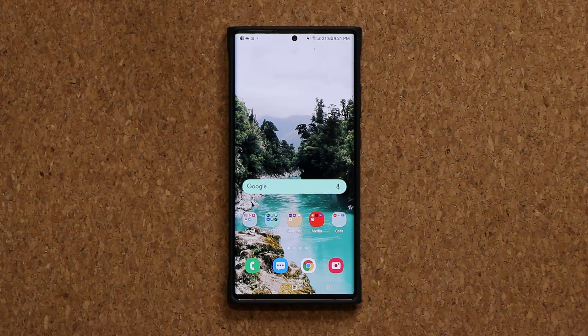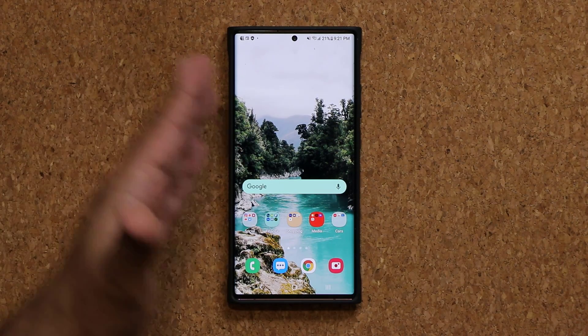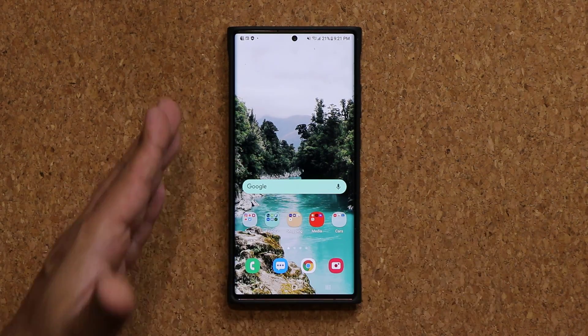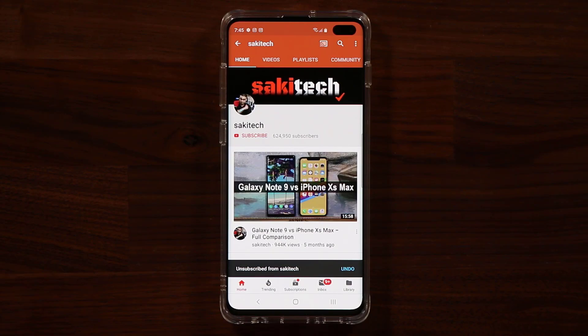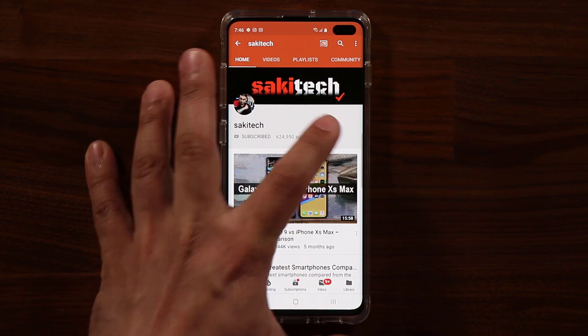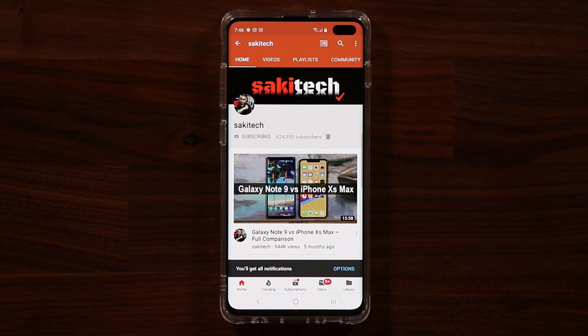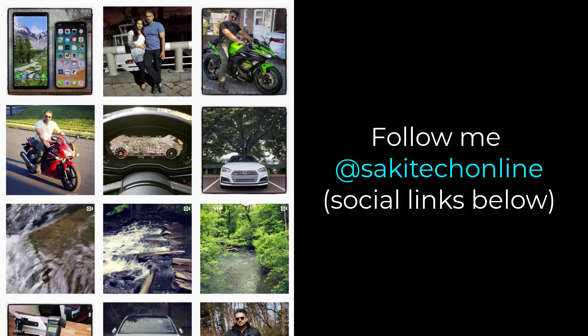Any questions, comments, or concerns, drop them down below. I do want to let you know this is an unlocked US version — you might get this update today or tomorrow. There's no set schedule, but everybody will get it sooner or later. If you found this video useful, make sure to subscribe to Saki Tech and click that bell icon to get notified every time I upload. You can also follow me at Saki Tech online on Twitter, Instagram, or Facebook to get the latest updates. Have a fantastic day.